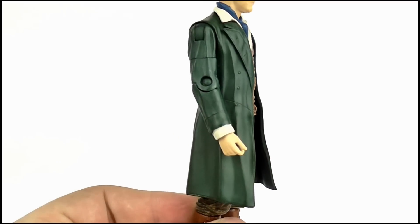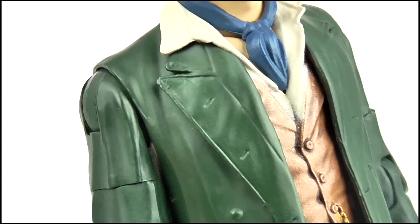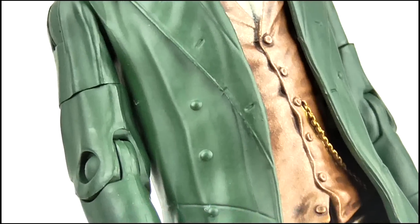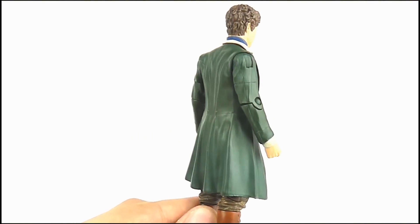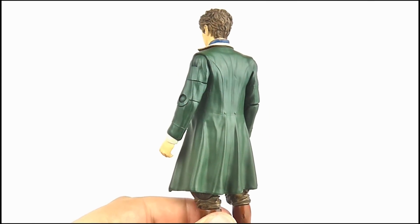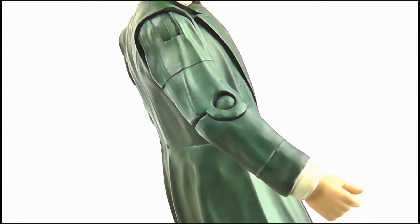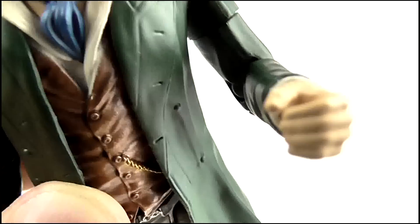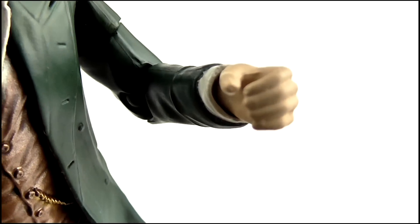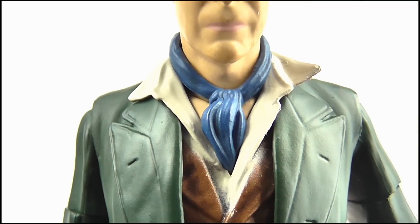Moving down to the torso, the Doctor is wearing his green overcoat, which features some really nice detail. You can see the lapels with the buttonholes on both sides as well as buttons on the sides. Seams are present on the sides and on the back where you can spot more buttons and a ton of that creased and wrinkled material effect, which really helps the coat look like fabric. The arms feature that creased effect too, as well as his dirtied white shirt sleeves poking out at the wrists. The right hand is sculpted to hold his sonic screwdriver while the left is moulded to hold the chalice, and both feature detail of his individual fingers and thumbs. At the neck he's wearing his blue ascot while you can see the unbuttoned collar of his shirt sticking out over the coat.